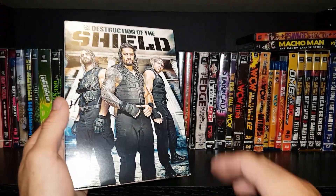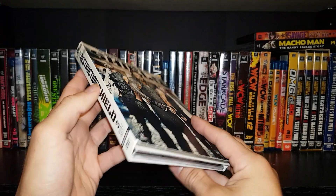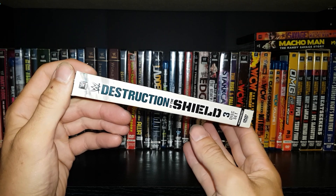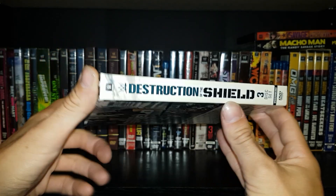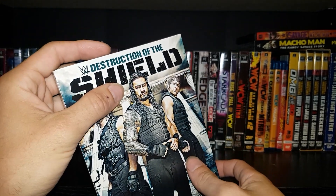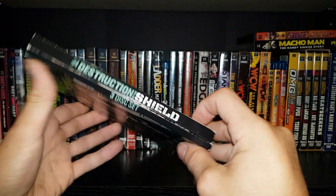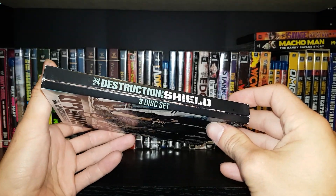I was a big fan of the Shield. Really cool stuff here. Fairly nice spine. I love the color combinations as well — the blue and the black, just the colors they chose here. There's your alternate spine.